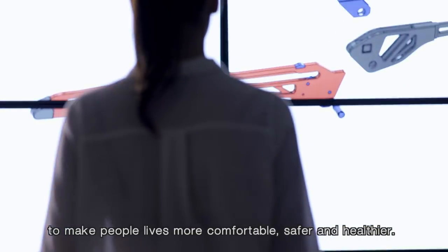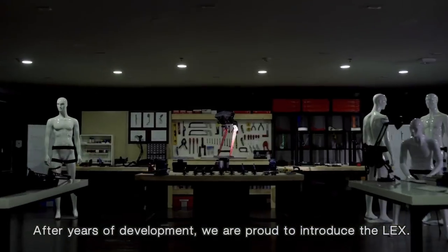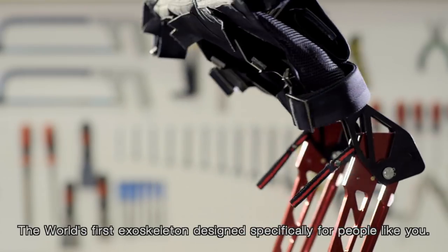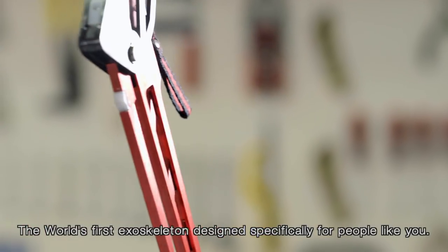At Estride Bionics we use robotics to make people's lives more comfortable, safer and healthier. After years of development we are proud to introduce the LEX — the world's first exoskeleton designed specifically for people like you.